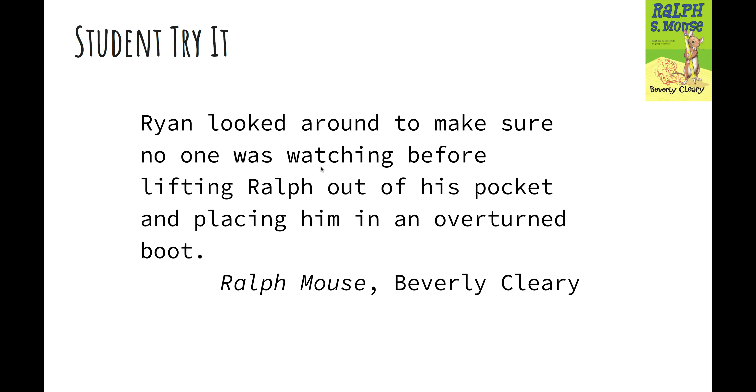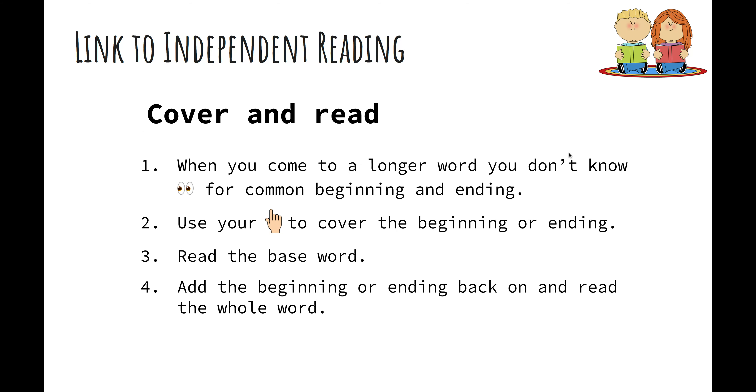Do you see how easy it is? It happens so quickly in your mind: cover it, read the base word, put the ending back on, and read the whole thing. So today when you go off to your independent reading, you can apply the 'cover and read' strategy. When you come to a longer word you don't know, look for a common beginning or ending, cover it, read the base word, add the beginning or ending back on, and read the whole word. Have fun reading!